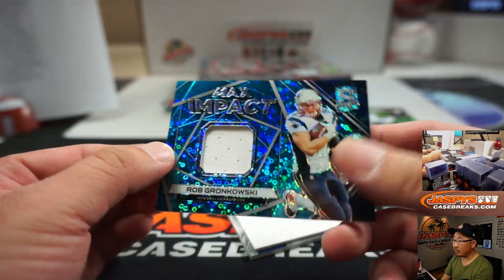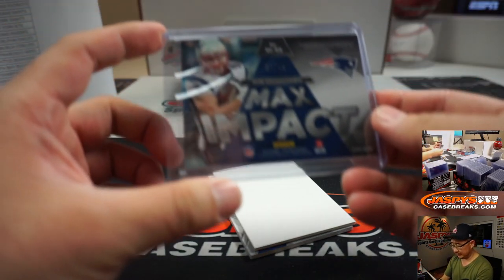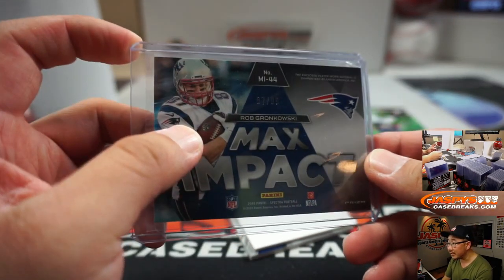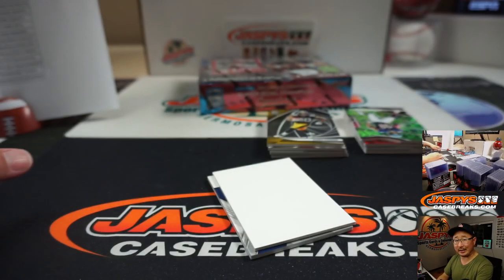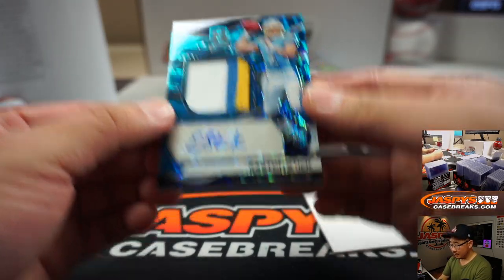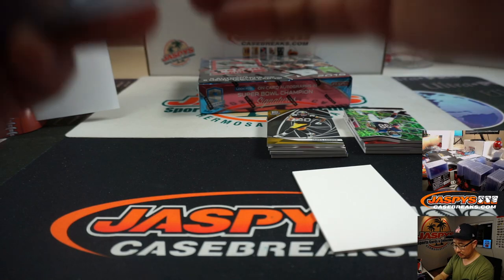Max Impact Rob Gronkowski — that'll be for the Patriots, Josh Wilson, 87 out of 99. Isn't that his jersey number? 87? Pretty sure it is — we rarely hit that jersey number. And we've got Easton Stick three color patch and autograph for the Bolts, Nicholas Esposito, 44 out of 75.